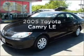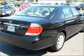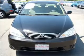Check out this 2005 Toyota Camry. Find everything you want in a ride under one roof with this vehicle, with an efficient four-cylinder engine connected to a smooth-shifting five-speed automatic transmission.